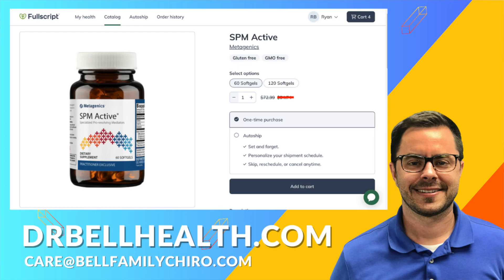Don't forget, you can purchase SPM Active and other Metagenics products at the best prices online through our Fullscript store at drbellhealth.com. So stay curious, stay healthy, and here's to a healthier, happier you. I'll see you in the next video.